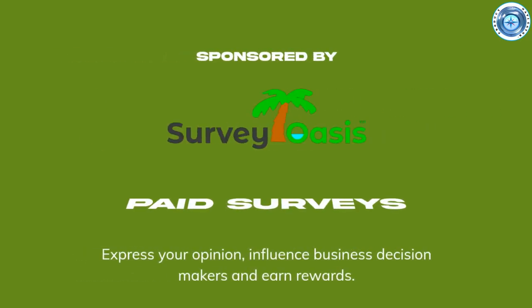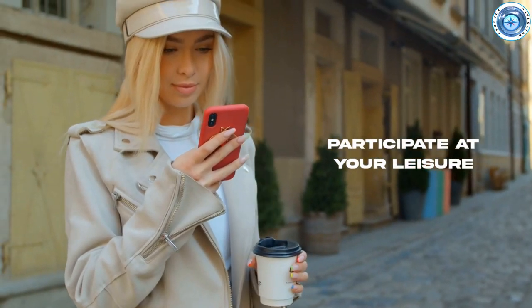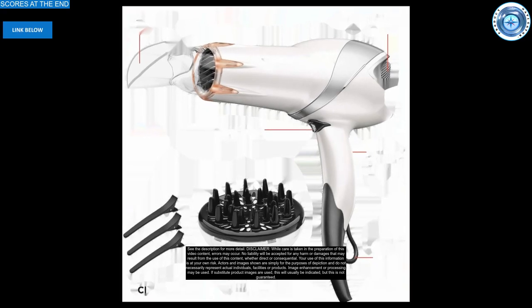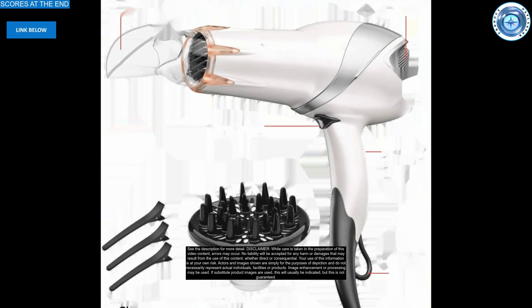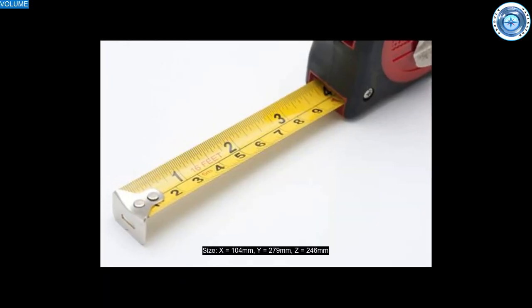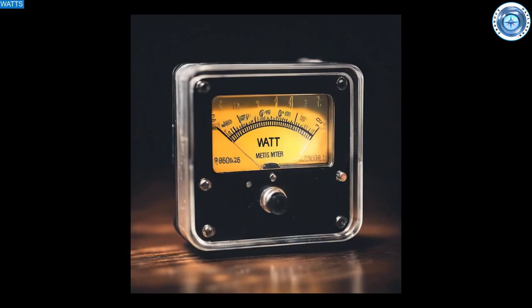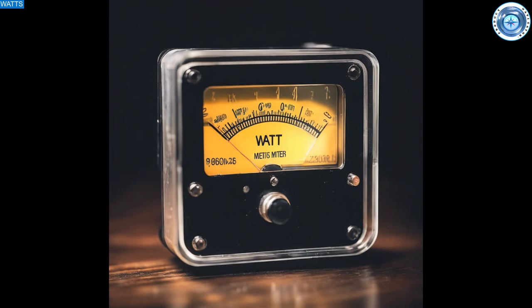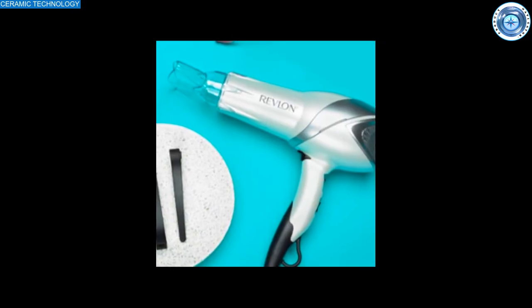A message from our sponsor Survey Oasis — paid surveys, participate at your leisure, visit surveyoasis.com for more information. The Revlon Infrared is estimated to be amongst the top five best-selling hair dryers. This machine is larger than typical, with 80 percent of competitors being smaller. The Revlon is fairly average in terms of power at 1875 watts.